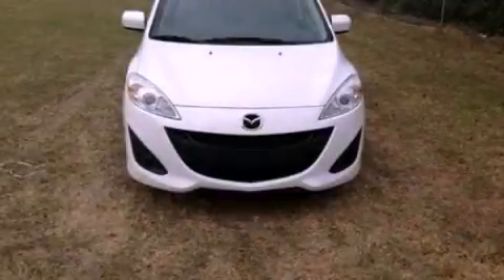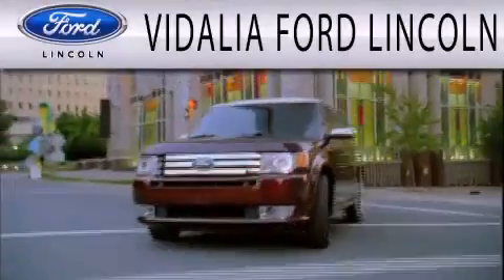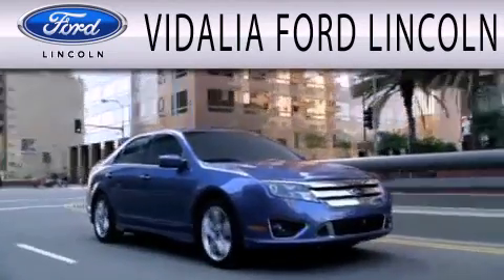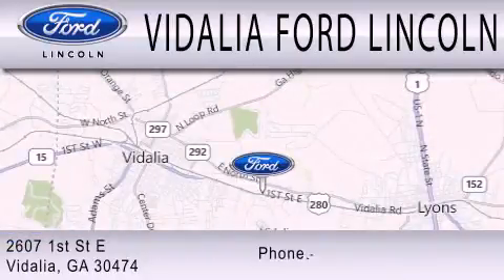Stop by today and test drive this vehicle for yourself. Vidalia Ford Lincoln is dedicated to doing everything possible to ensure that the experience you have selecting your next vehicle is as pleasant as possible. We are located at 2607 1st Street East in Vidalia.